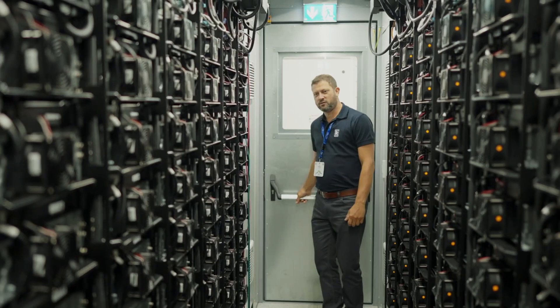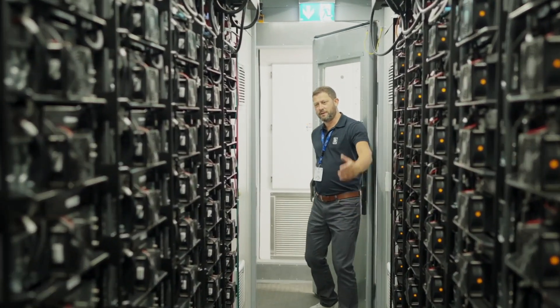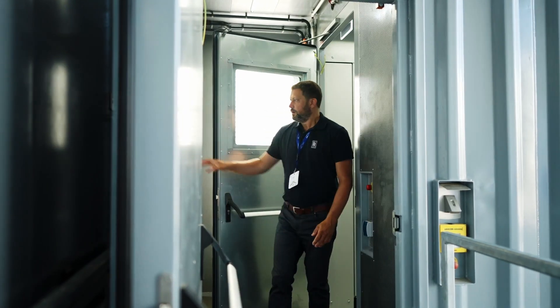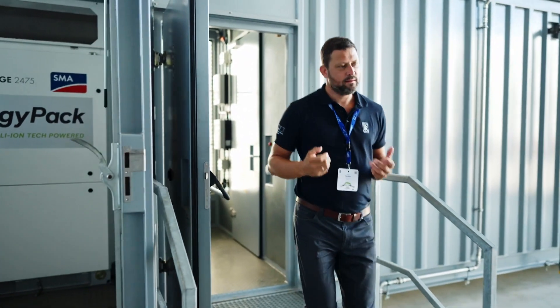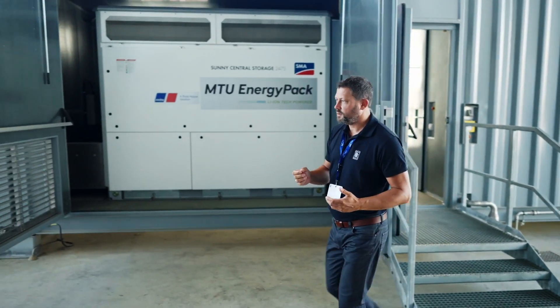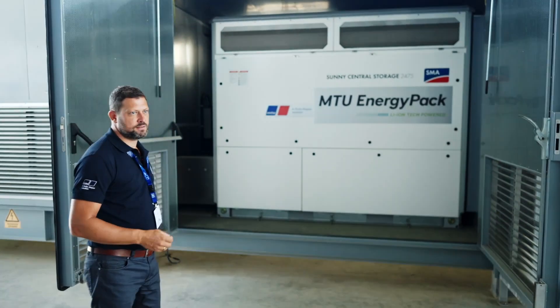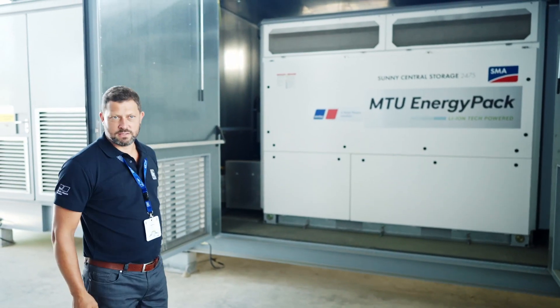Going through the next door, we will find the connection from the DC world — from the batteries — to the AC world. Behind that door is basically the inverter that brings the DC power from the batteries into our low voltage distribution network. You can much better see it here from the outside. That's then basically the end of our system.